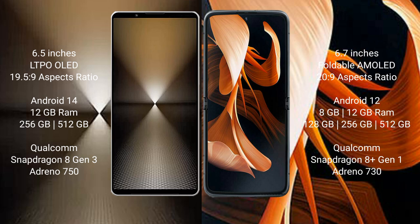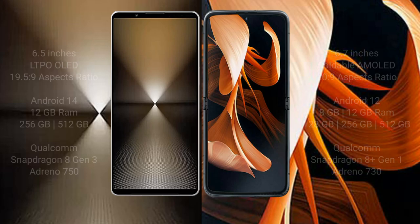The Sony Xperia 1 Mark 6 comes with 12GB RAM and 512GB internal storage, Qualcomm Snapdragon 8 Gen 3 processor and GPU Adreno 750. The Motorola Razr comes with 8GB or 12GB RAM and 128GB, 256GB, or 512GB internal storage, Qualcomm Snapdragon 8 Gen 1 processor and GPU Adreno 730.